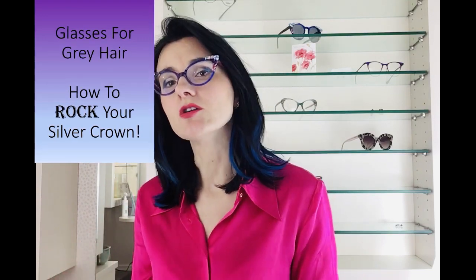Today I'm going to do a video on glasses for grey hair, or how to rock your silver crown. The reason I'm doing it is because probably one of the most common questions I get asked is: now that I'm grey, what colour glasses should I wear?